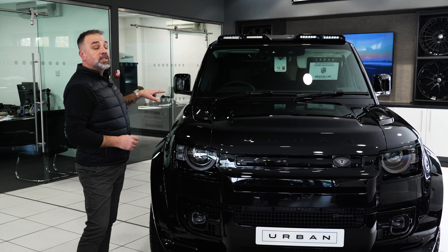As you can see, we're exceptionally well stocked at the Urban Showroom at the moment. Simon and I are working really hard to buy vehicles and convert vehicles for stock, so if you're in the market don't hesitate — give us a shout, get in the comments, let's see what we can do for you. Let's get you in a car.